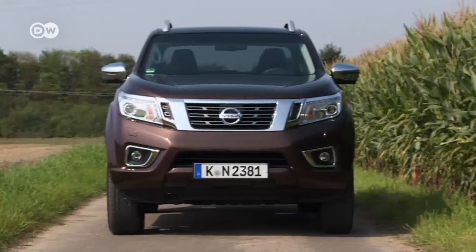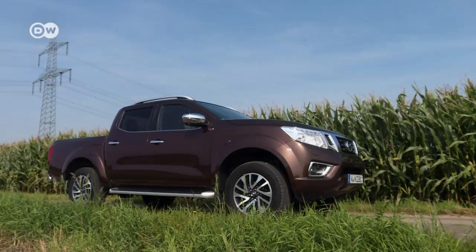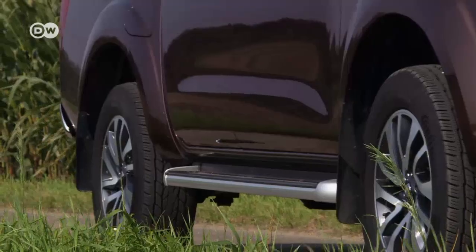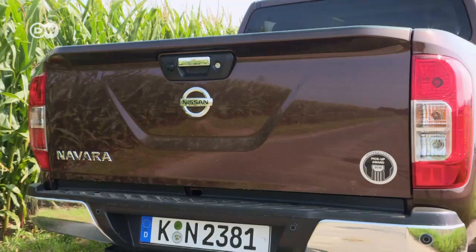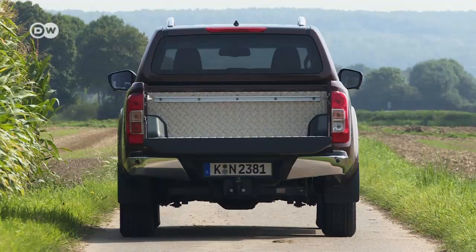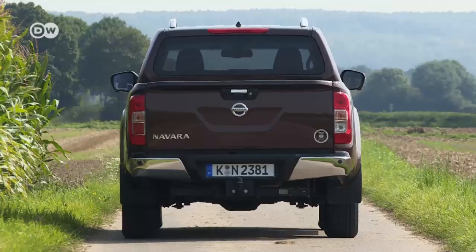The pickup's exterior makes no effort to hide that this is a real colossus. Our test car weighs more than two tons, and that's when it's empty. Another ton can be transported on the bed, and if that's not enough, the trailer hitch can tow another 3.5 tons.